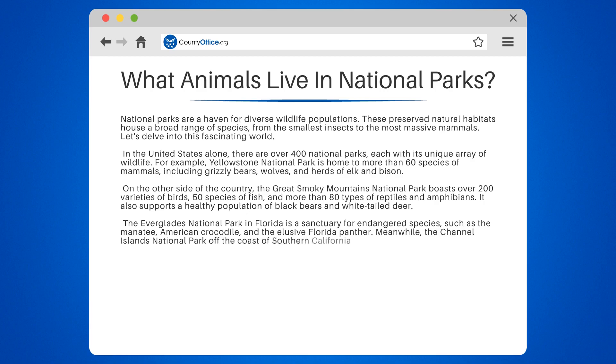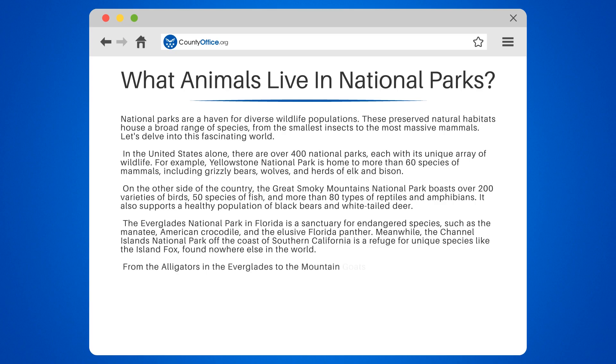Meanwhile, the Channel Islands National Park off the coast of Southern California is a refuge for unique species like the island fox, found nowhere else in the world. From the alligators in the Everglades to the mountain goats in Glacier National Park, the diversity is truly astounding.